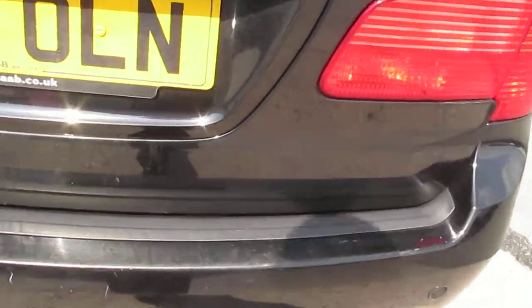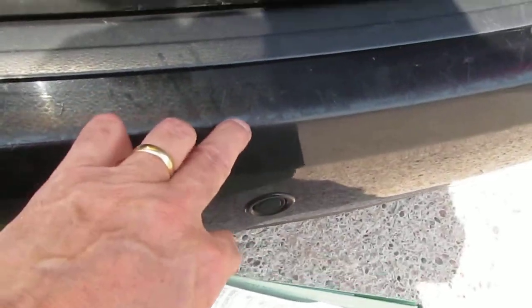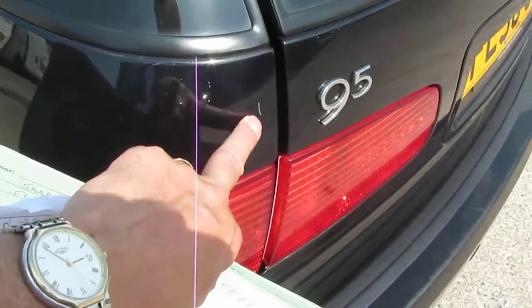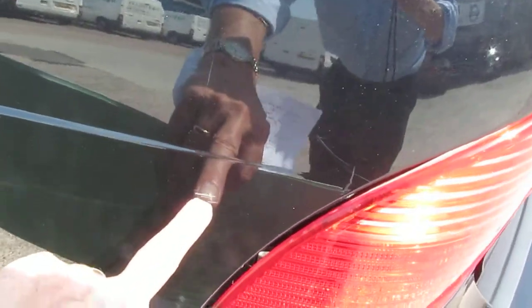The rear bumper top I would estimate would need repainting because it's badly marked and the edges here the paint is chipped off. On the rear quarter there's a small ding and scratch in two places.